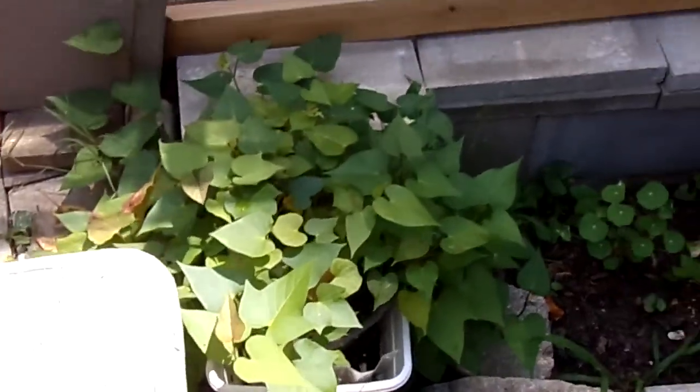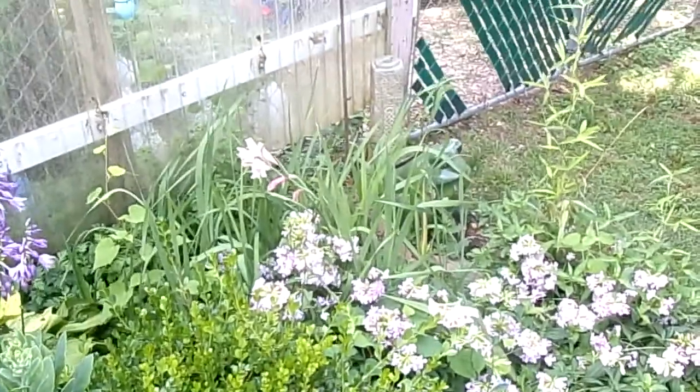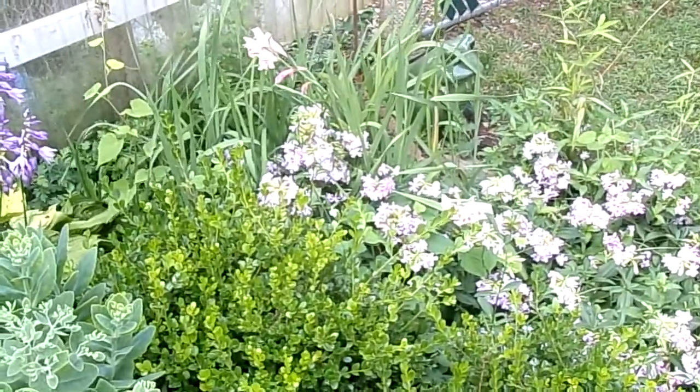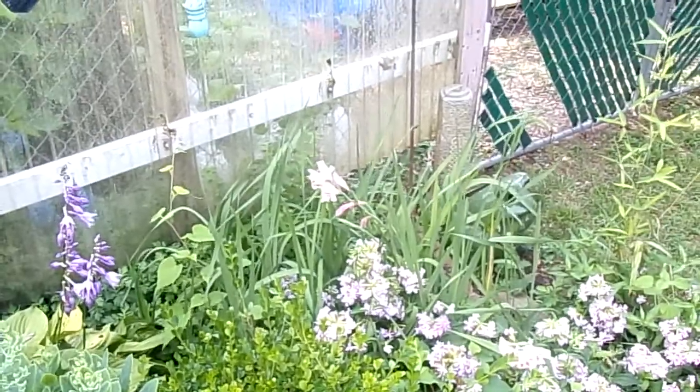I've got some more sweet potatoes here that I need to do something with. These are blooming a little bit out here, not a whole lot. What I'm waiting for is that corner over there — there's a bunch of irises and gladiolas in there that are going to come up. There's one right there. The hostas.